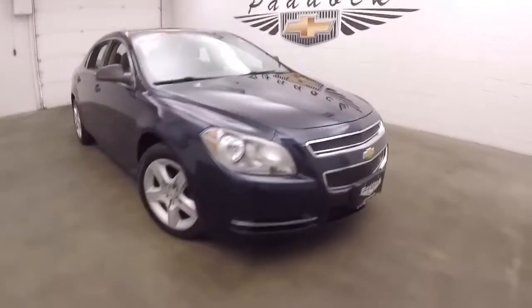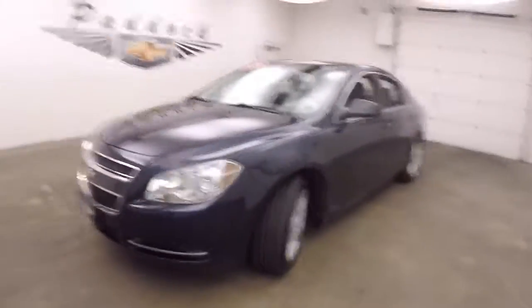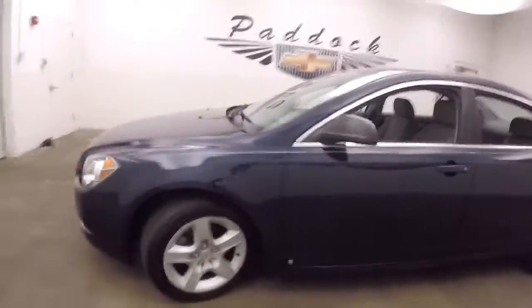It's a 2009 Chevy Malibu — nice deep blue color, great tires that are almost brand new, and nice steel wheels with silver covers.